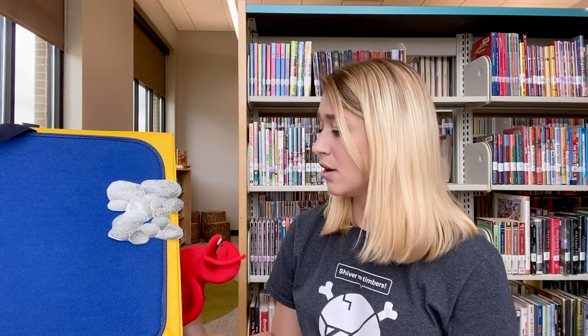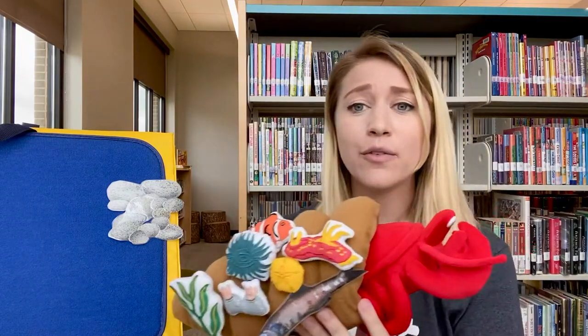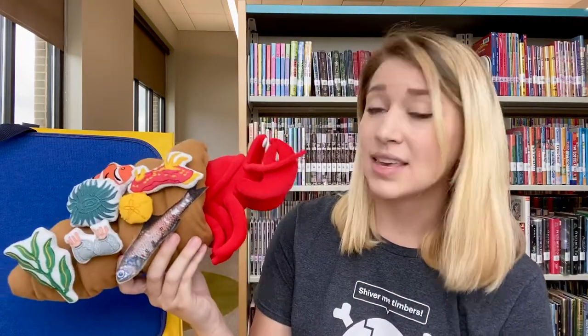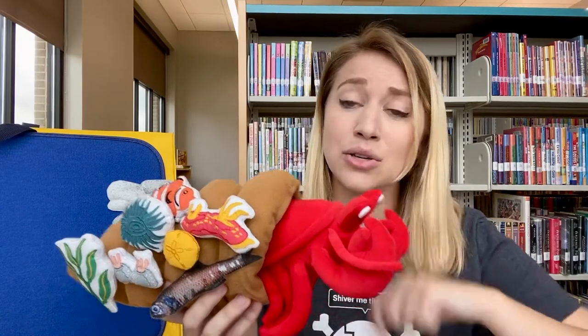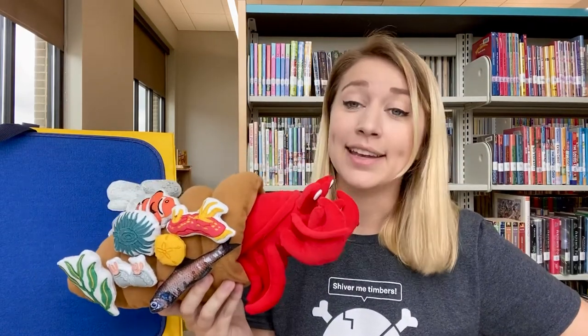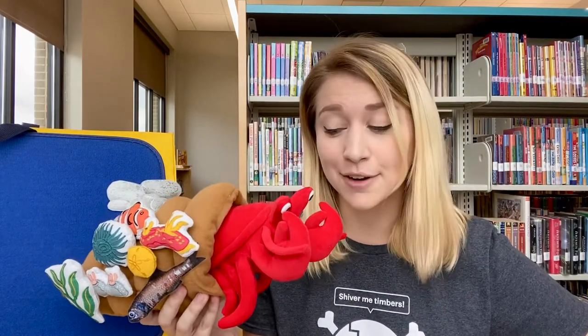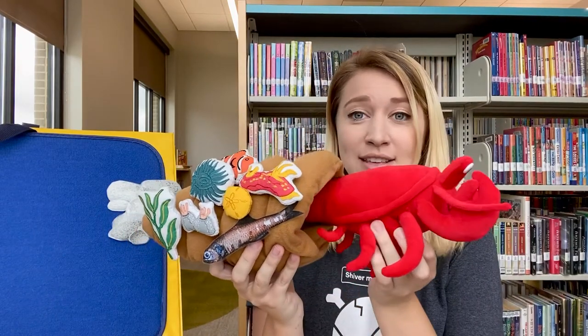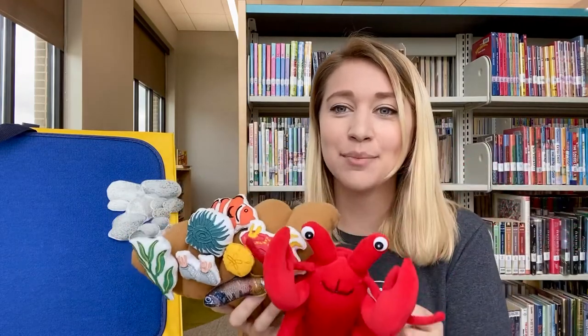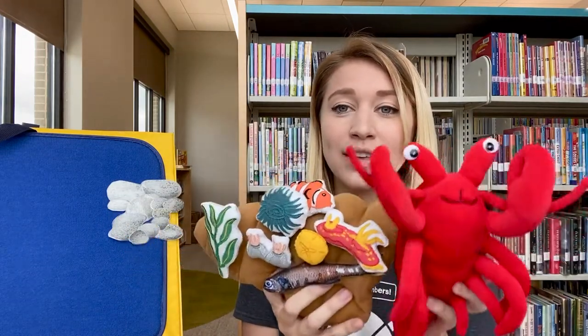But in the next month of November, Hermit Crab realized that over the past year he had been growing and growing and growing, and he was starting to outgrow his new home. Oh no, said Hermit Crab, pretty soon I'm gonna have to move out. And in the next month of December, that's exactly what he did. He climbed out of his old home and said goodbye to all of his new friends.